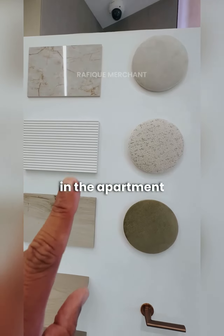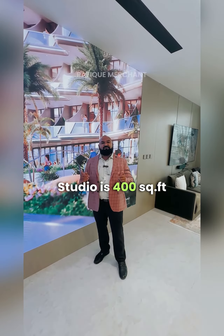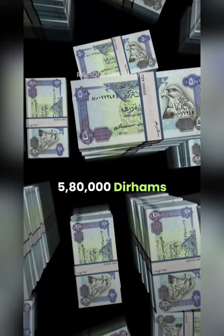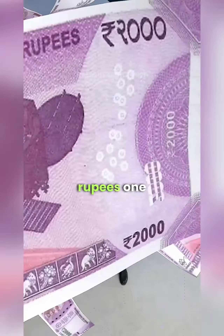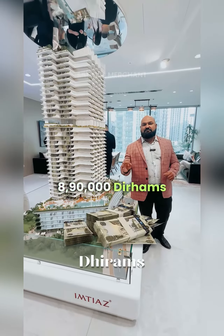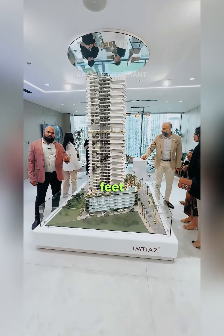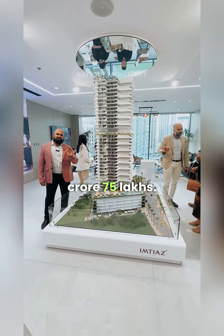Italian fittings in the apartment and premium sanitary wear. Studio is 400 square feet at 580,000 dirhams — 1 crore 33 lakhs Indian rupees. One bedroom apartment is 800 square feet at 890,000 dirhams — 2 crores Indian rupees. Two bedroom is 1,300 square feet at 1.2 million dirhams — 2 crore 75 lakhs.